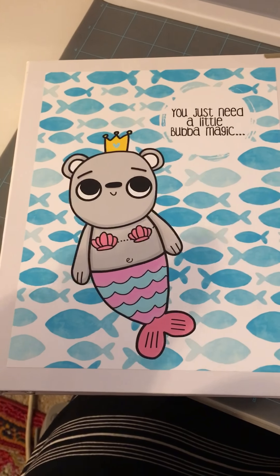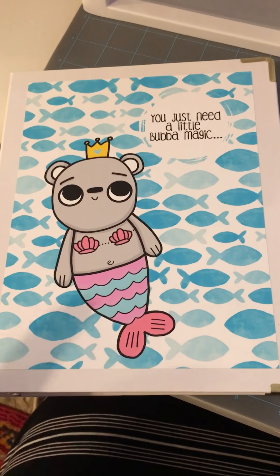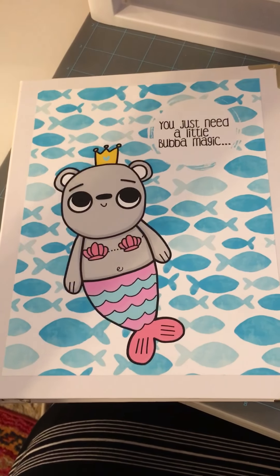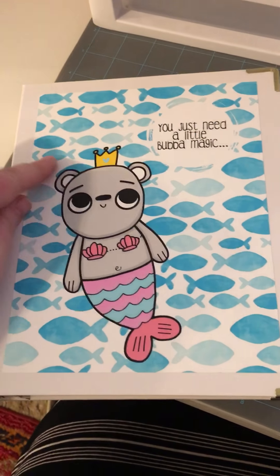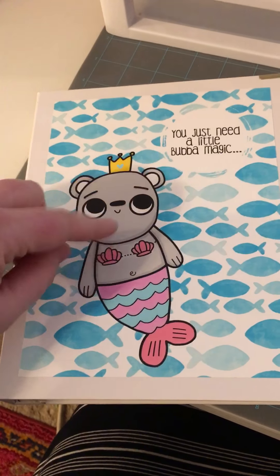This is my dedicated Bubba Bear Studio sticker binder. Jessica is awesome and sent me this awesome bear maid. I need like whole sheets of her for my daughter for swimming lessons.